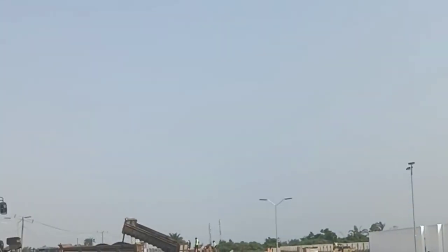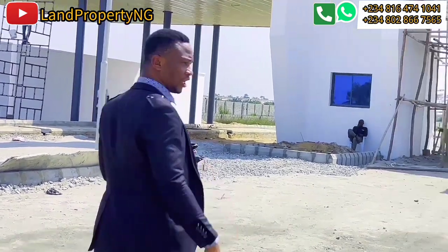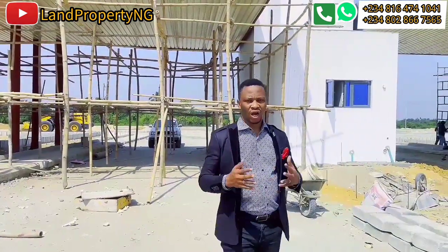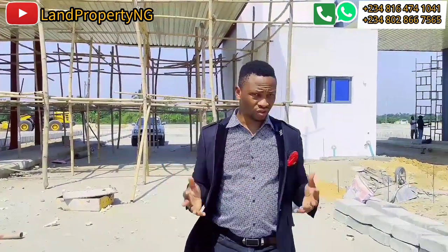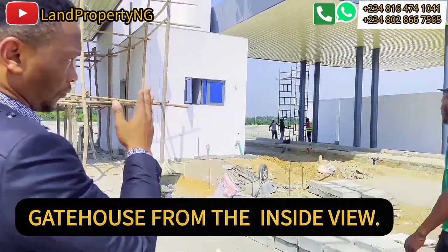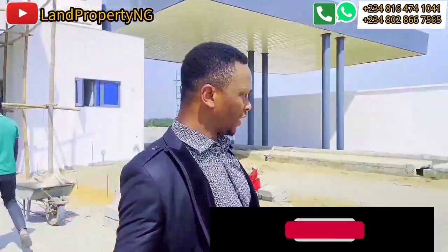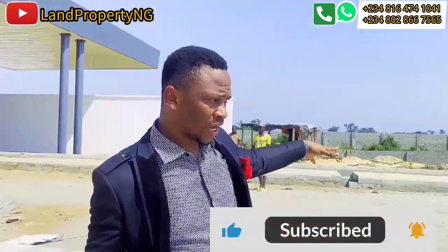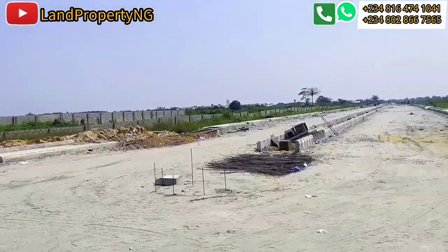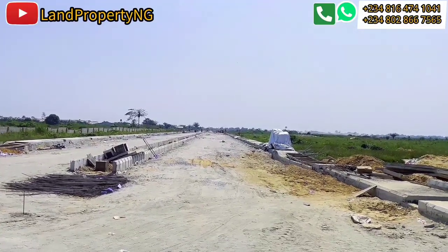And it's right facing the proposed airport site. Let me show you what is going on inside. I'm actually inside the city now. This is the gatehouse from the inside view — this is what has been done so far in the gatehouse. While at the other end, the building system is also ongoing.